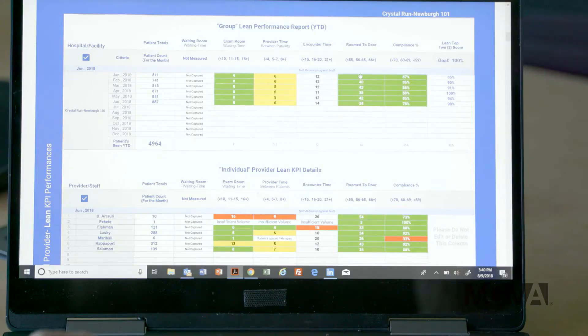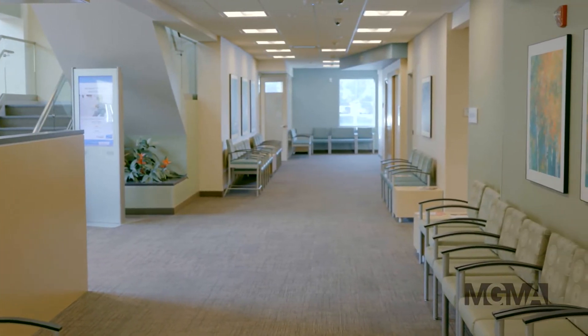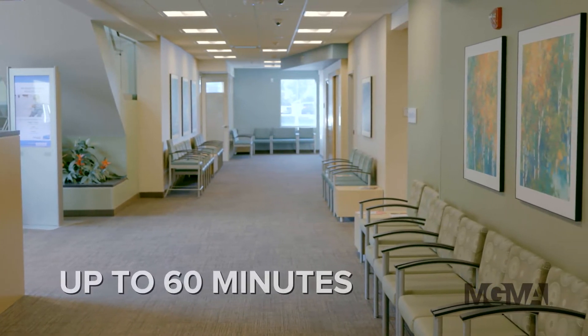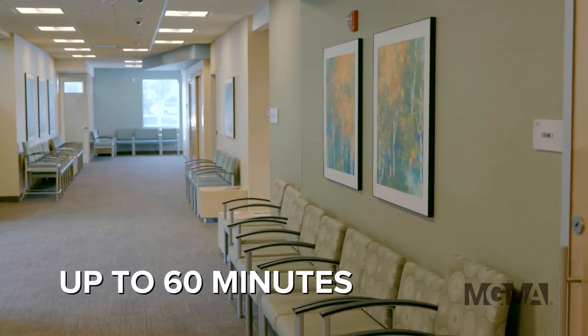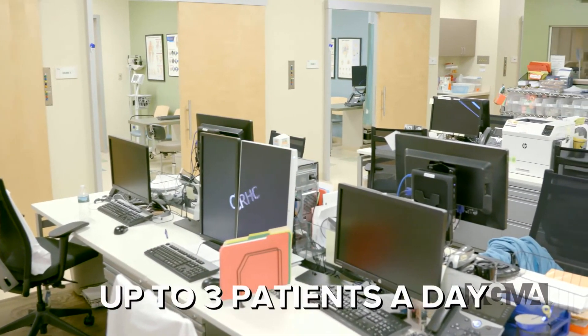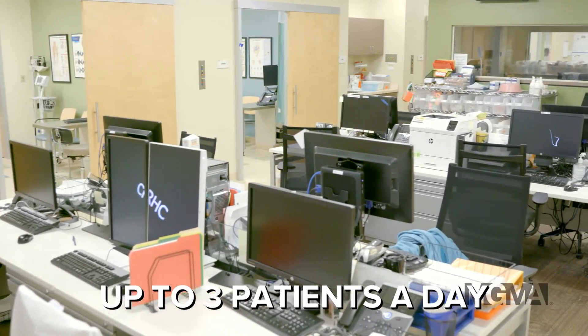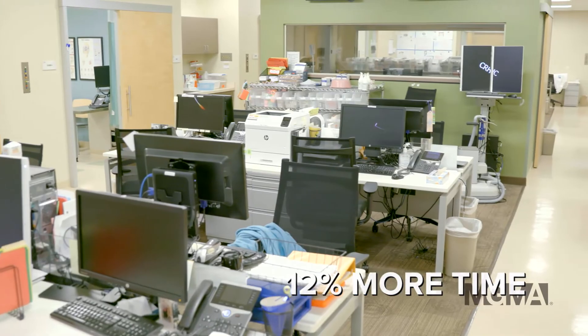Room-to-door time has improved, going from 41 minutes down to 34 minutes. Providers who use the Expediter Lean Patient Flow Solution can frequently recover up to 60 minutes of time that would have otherwise been wasted navigating patient flow. Saving that time allows the facility to see two to three additional patients per day and gives the provider nearly 12% more time with each patient.